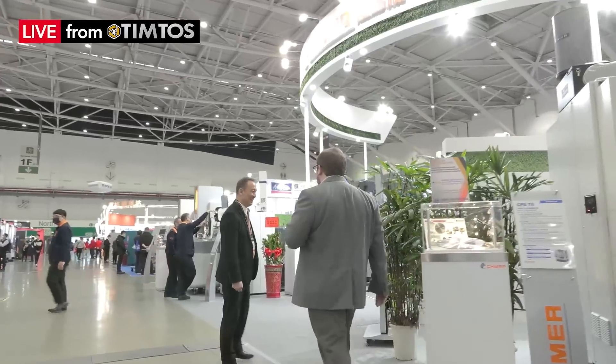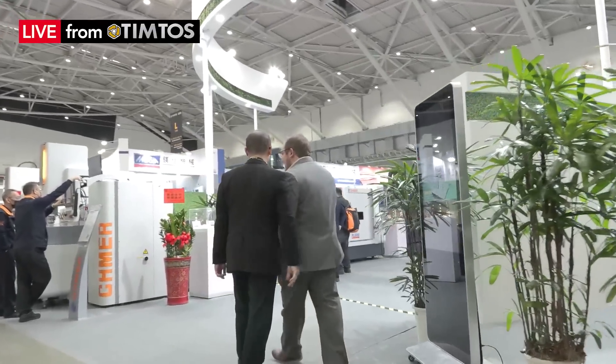Hi Tony, good to see you again. Today I would like to introduce Chmer to you. Could you please tell us how does Chmer approach sustainable processes? I'm going to give you a few examples of what we do for sustainability — let me walk around to show our machines and exactly what we do.